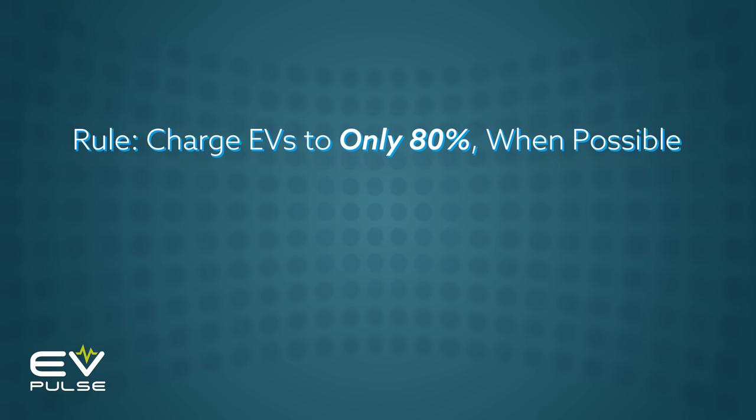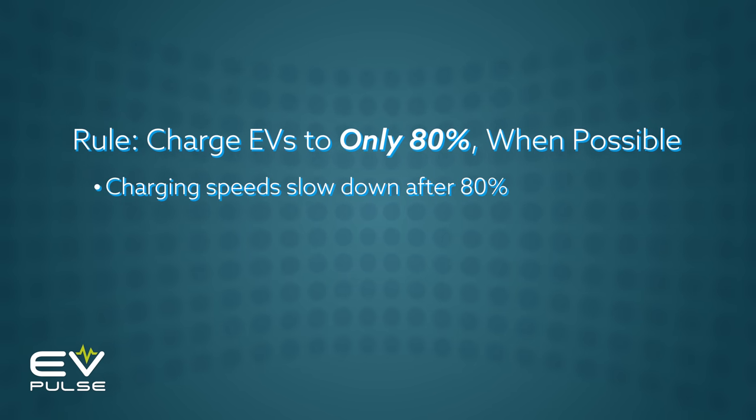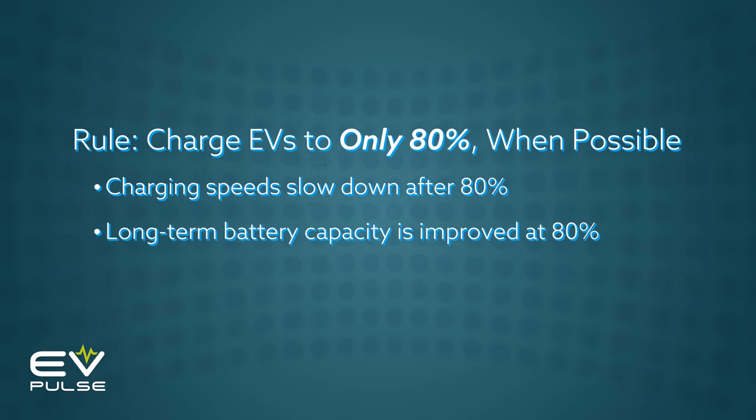Most of the time, you should only charge an EV to 80 percent. That's because, one, charging rates slow down dramatically past the 80 percent mark, and two, the long-term health of your vehicle's battery pack is improved when kept to less than 100 percent.